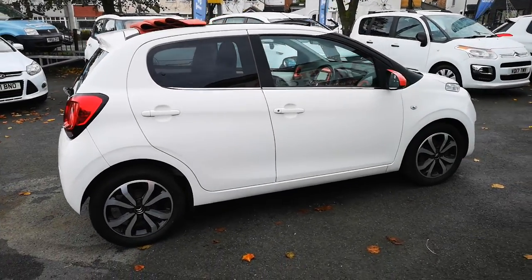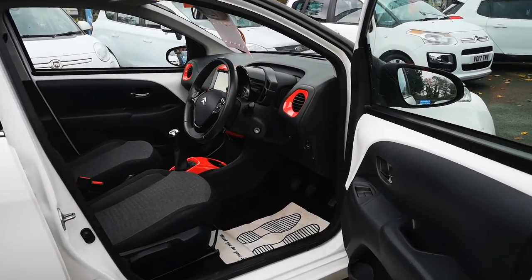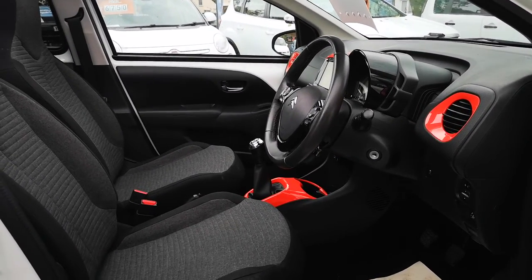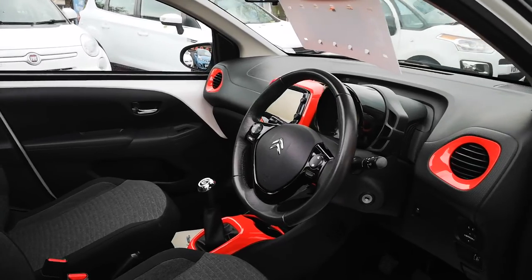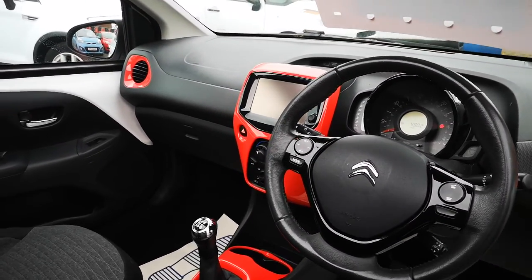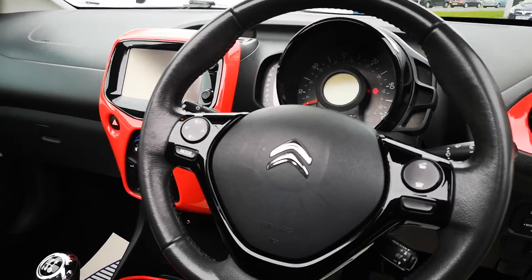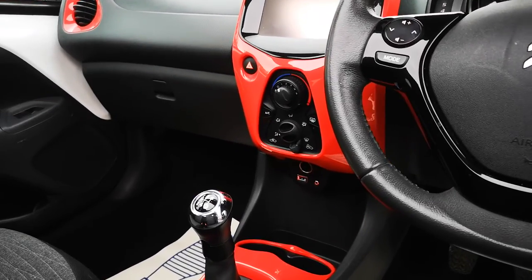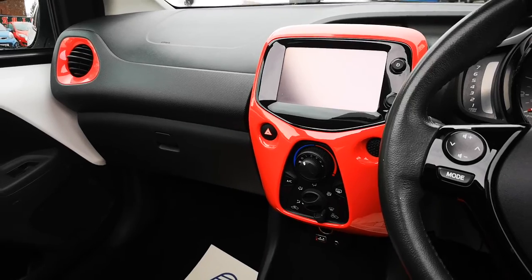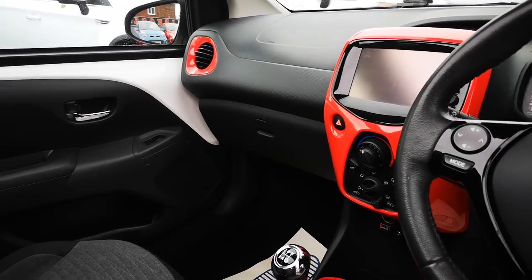Absolutely lovely condition on the outside. On the inside we've got electric windows. It's a very comfortable car to drive. The driver's seat has got a height adjustment on it. Nice contrasting red trim on the inside. We've got a multi-function steering wheel, aux point, USB port, and the screen is for Bluetooth or you've got your radio as well as your phone going through there.